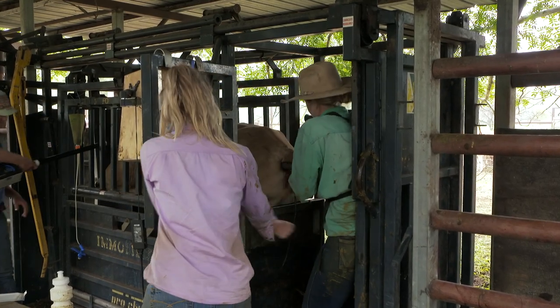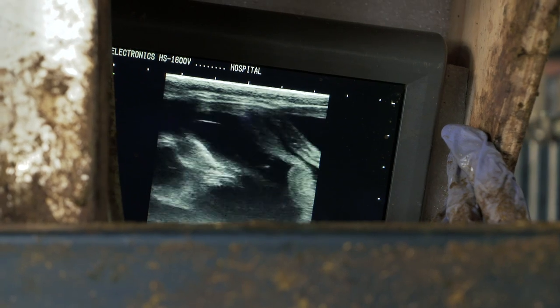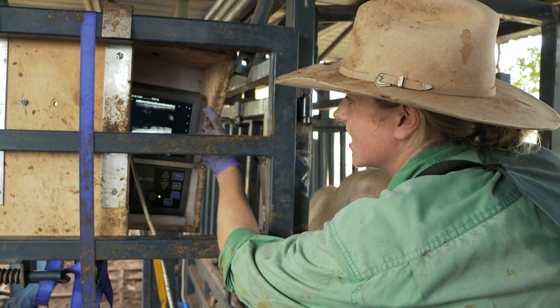410, condition score 3. So this one's pregnant — she's about ten and a half weeks pregnant.